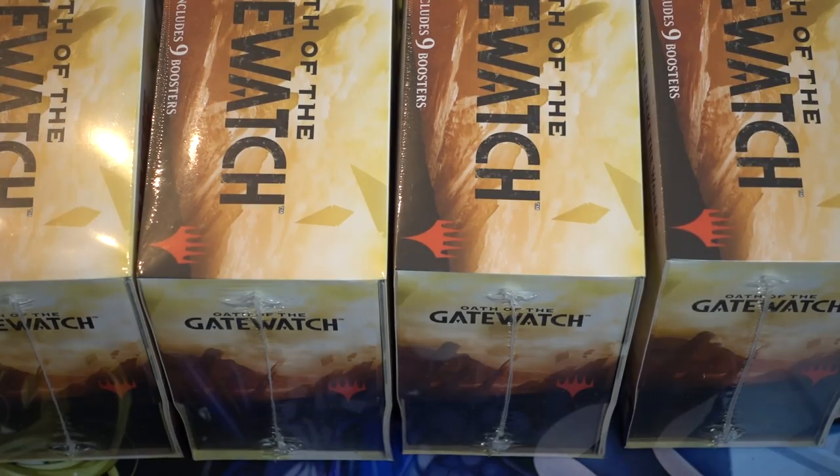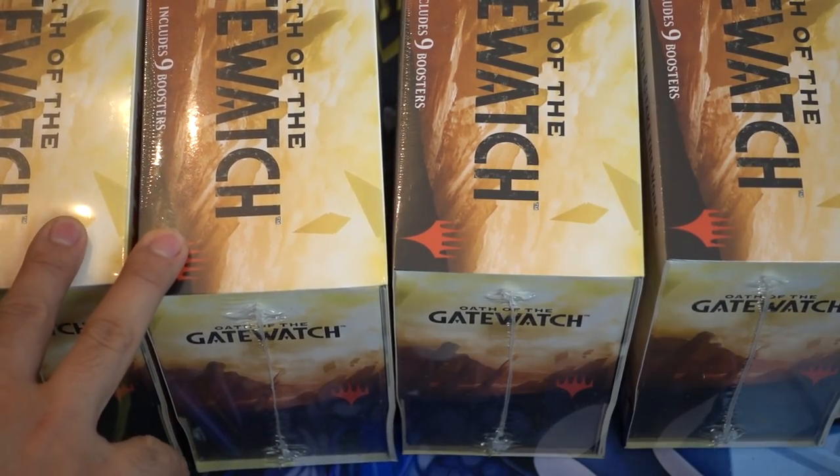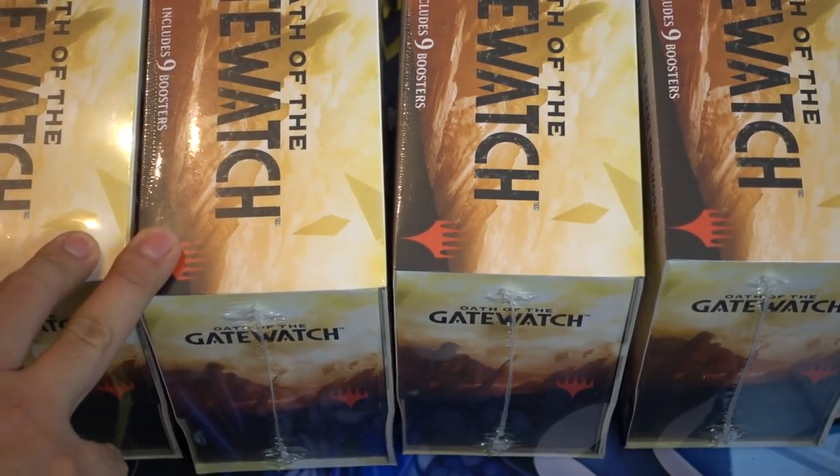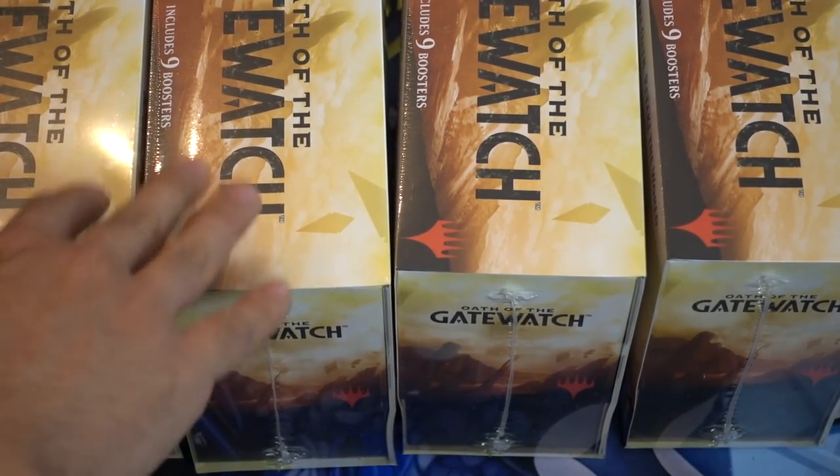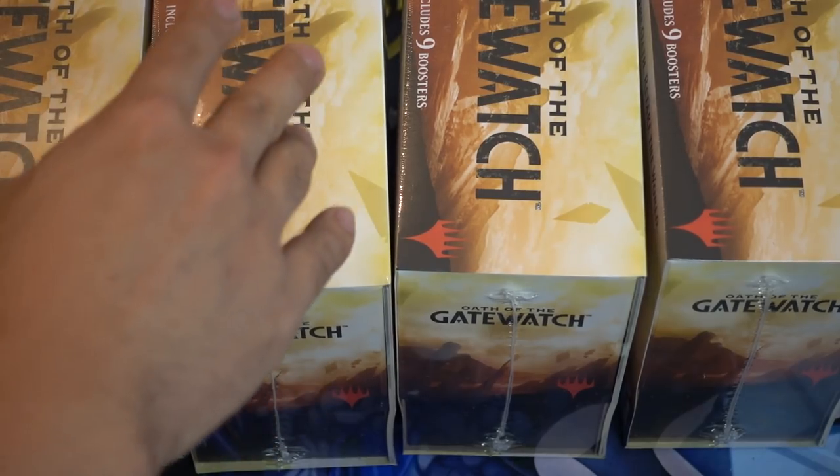Right now on TCG Player it's like $45, but a lot of them don't have shipping. On eBay it's the same problem — shipping these tends to be very expensive. So if you can buy them relatively cheap, that makes sense.